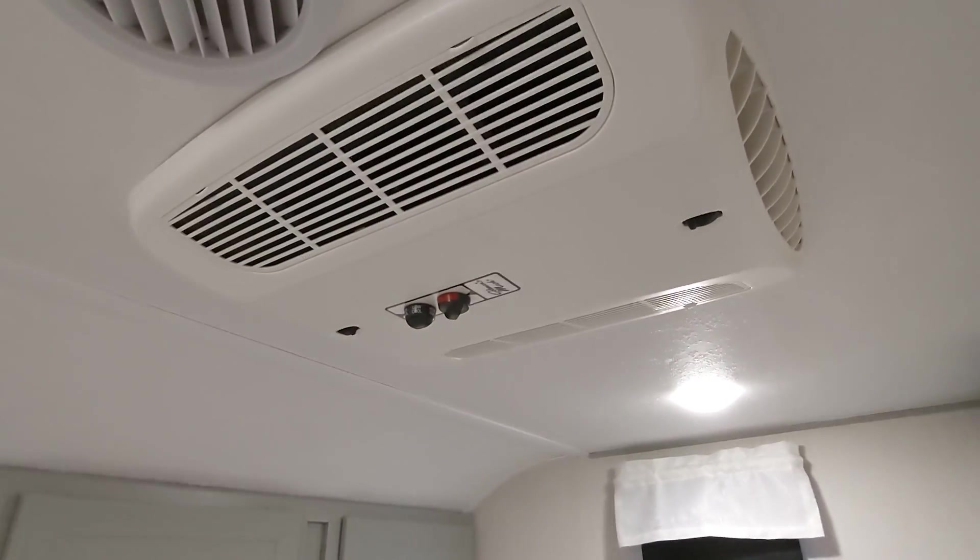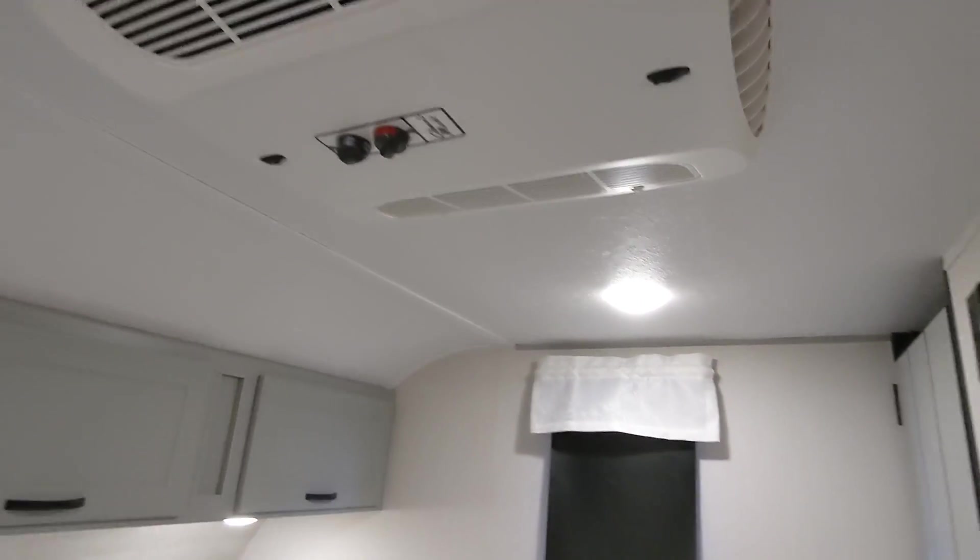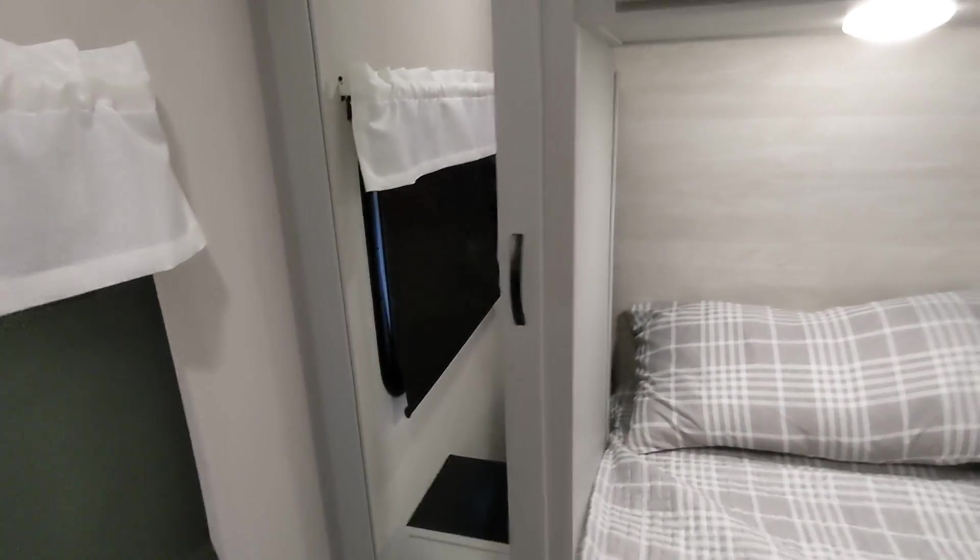There's also a second AC here for the master. The great thing about Vibe is they give you this extra closet in the back, so it gives you much more usable space versus others. You have a little shelf here and a rod for hanging clothes.